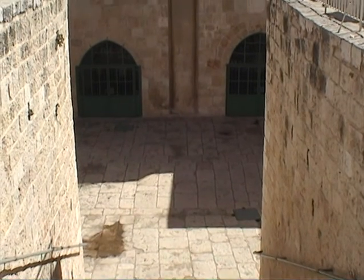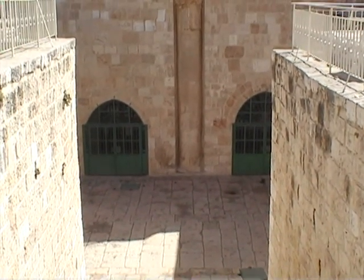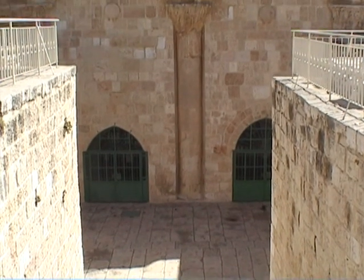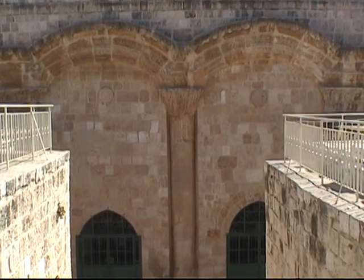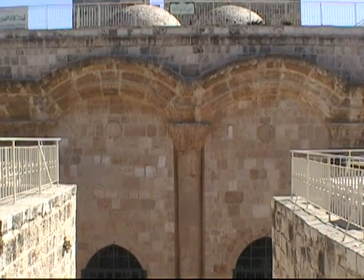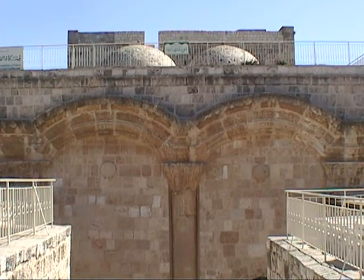Looking down toward the gate — this was done in the Crusader time period, then renovated later on by the Ottomans, and then sealed. But one day this gate will be open. Looking forward to that day.